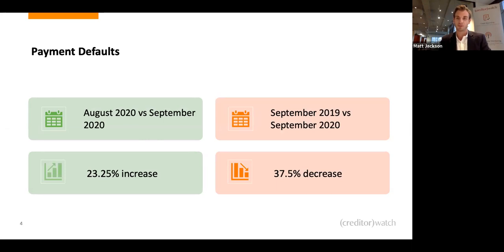On payment defaults, we've seen a significant decrease, which is probably a little counterintuitive to what you'd expect. The main reason is that Australians are a sympathetic bunch — we band together when times are tough. There haven't been as many payment defaults being recorded on a monthly basis. However, over the last month, we've seen the first increase in payment defaults since COVID started. There was a big drop off in February, March, April, and now we're starting to see those defaults come back into play.